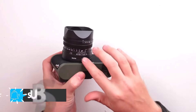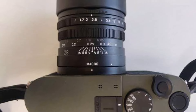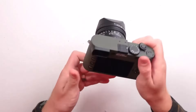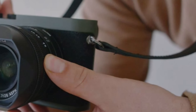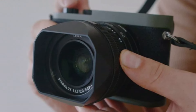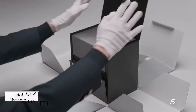But the Q2 Reporter isn't just about looks — it's built to perform. Equipped with the same advanced features as the original Q2, including a high-resolution sensor and fast autofocus system, it delivers unparalleled image quality and responsiveness even in challenging shooting conditions. With the Q2 Reporter, Leica continues its legacy of combining durability with performance, catering to the discerning needs of professional photographers in the field.